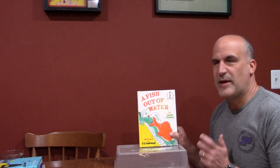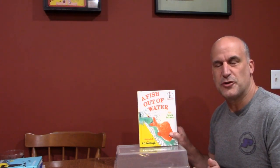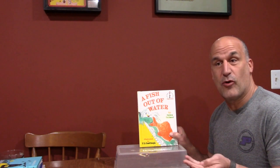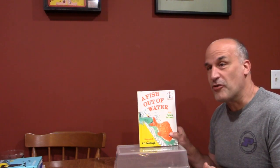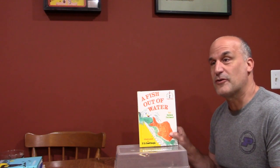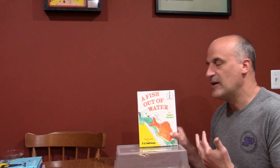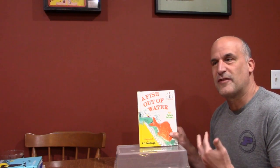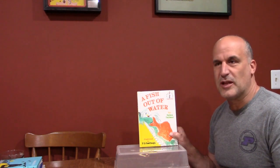The first one I want to talk about is 'A Fish Out of Water.' This is my very favorite book when I was a kid. The basic premise is this boy gets a goldfish and he's told not to feed it too much, but of course he feeds it too much. It starts to grow and grow — out of its aquarium, out of its bathtub, out of a swimming pool — and it just becomes so large.